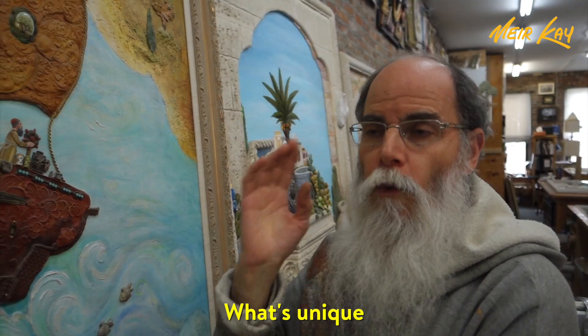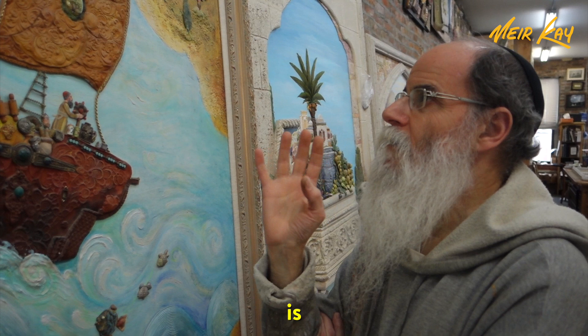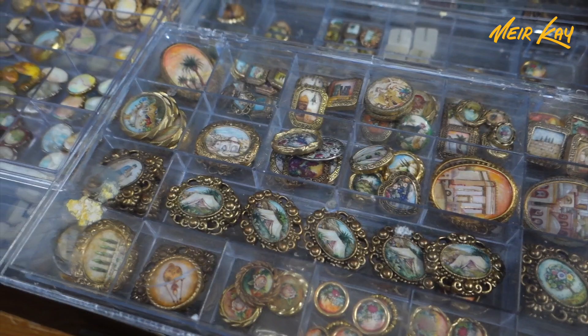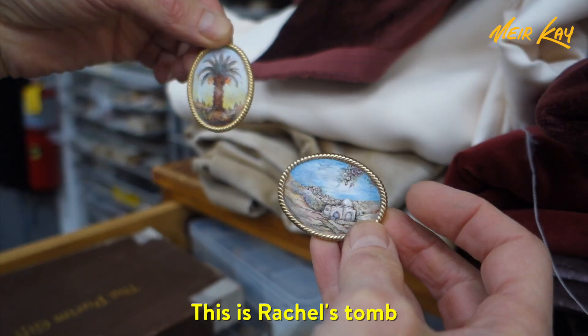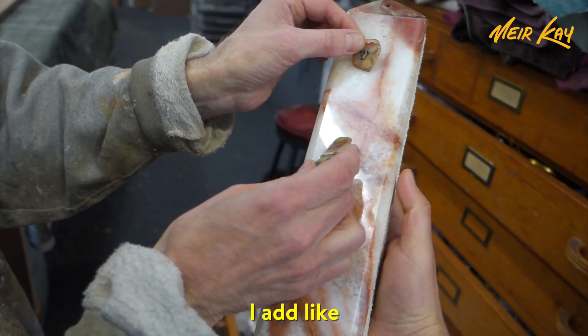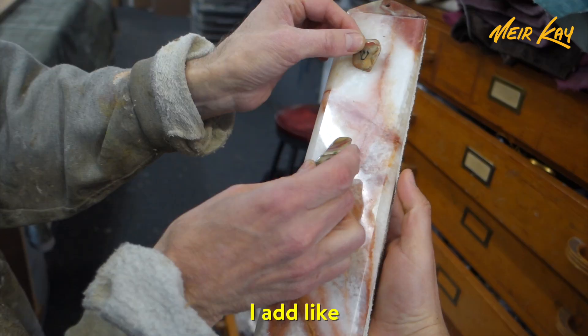What's unique to many of my pictures and paintings is — I call it, for all practical purposes, it's really like a cabochon: a rounded, polished jewel in a setting. This is Rachel's tomb. This is a date palm. This is all onyx stone — I add my hand-painted stones to it.